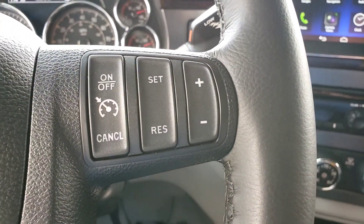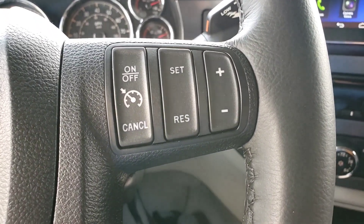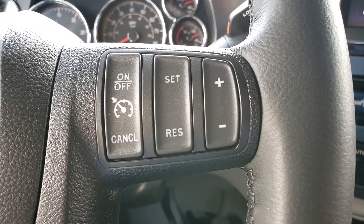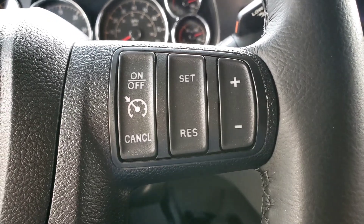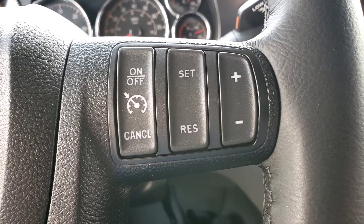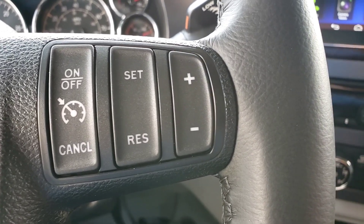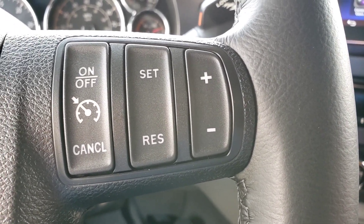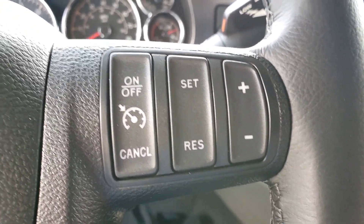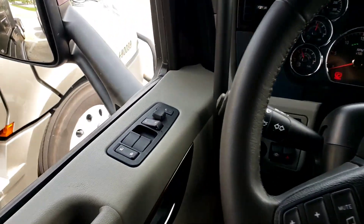Over here — cruise control. You've got your on, off, cancel, set, resume, and speed up and down. After you turn it on, you can just hit the up or down button and it'll automatically start going up or down. What I would do is just hit the plus sign coming on a ramp or onto the highway until it hits the 65 mile an hour maximum. That is about it for here — basic standard stuff, mirror adjustment.